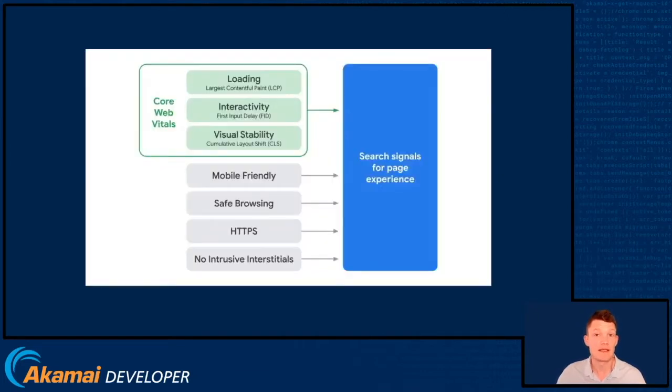Google has told us that the three Core Web Vitals, including Largest Contentful Paint, as well as First Input Delay and Cumulative Layout Shift, will feed into search signals for page experience, to start with for mobile search. This means that if you get green across the board for the Core Web Vitals metrics, you may see a ranking boost on mobile search after May.